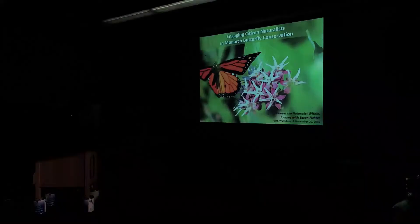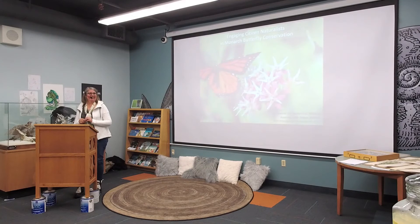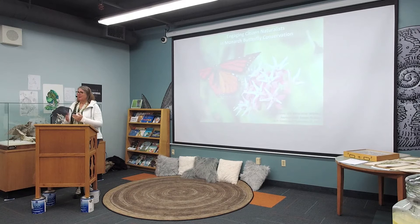Well, thanks everybody. It's great to see such a good crowd, and it's especially like icing on the cake to see some of my former colleagues. I'm really pleased with the turnout tonight. Thank you for being here. Thanks to Terry and Chuck for inviting me to speak about monarch butterflies and how citizen naturalists and citizen scientists can help out this beautiful and fascinating insect.